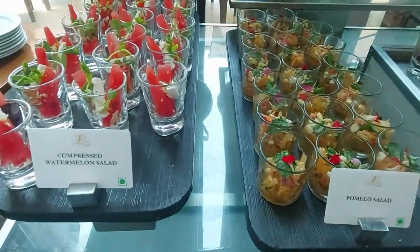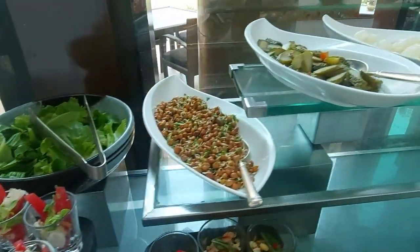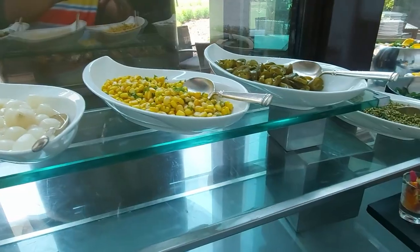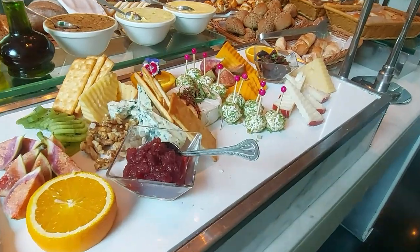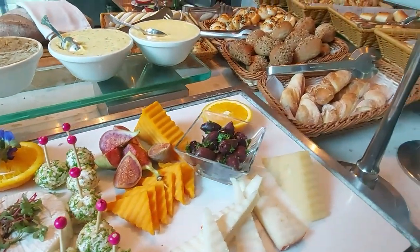This is the veg salad section. The watermelon salad was just too good. Either you can make your own salad or you can choose your option and the hotel staff will help you prepare it. Since I had already tasted a lot of salads, I didn't go for more — we still had the main course and dessert to get through.